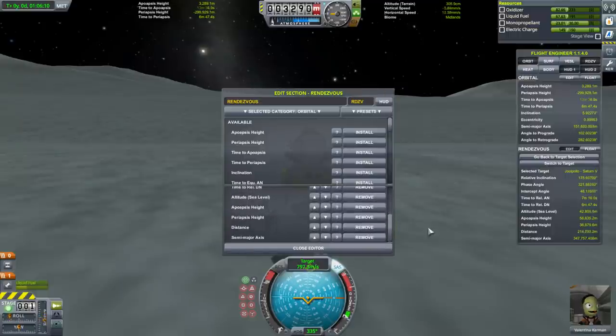MechJeb gives you closest approach distance and time to closest approach — stock doesn't calculate that out.